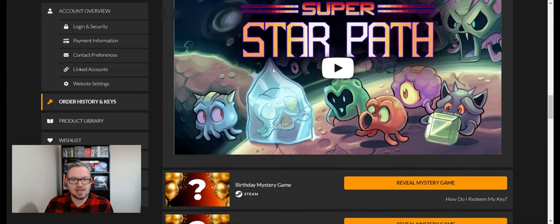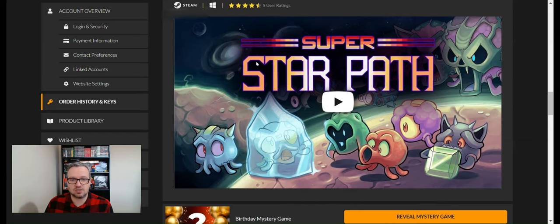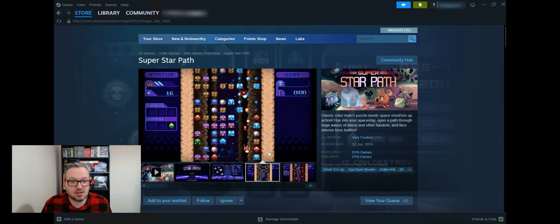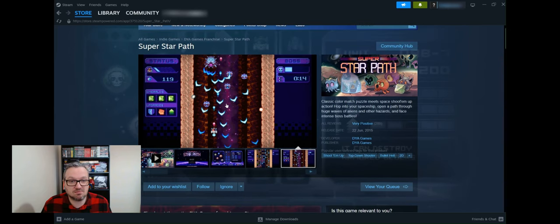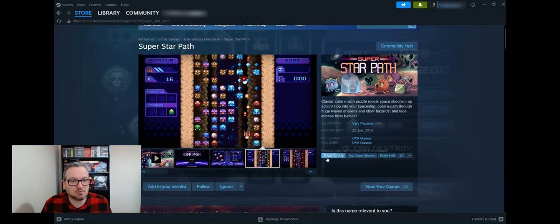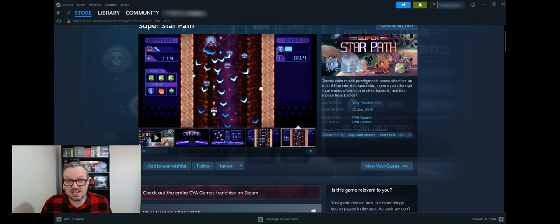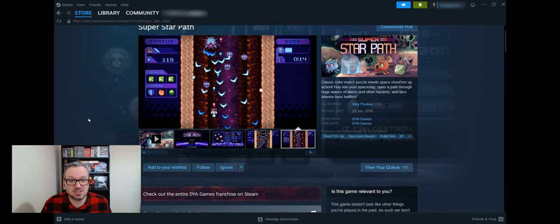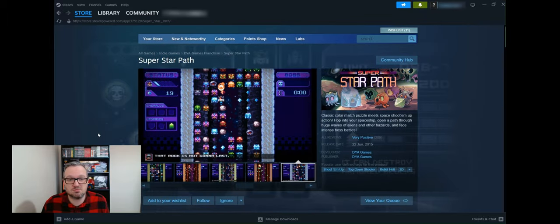Game ten is Super Star Path — five user ratings, four and a half stars. On Steam it looks like a vertical shooter, though the emeralds threw me off — I thought it might be a puzzle game. It actually says 'classic color match puzzle meets space shoot-em-up,' so it's a hybrid. It's worth £4.99 — a nice fun game to kill some hours, or possibly minutes.